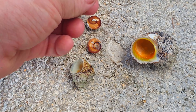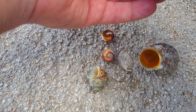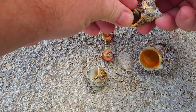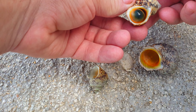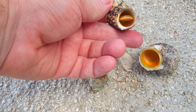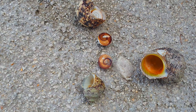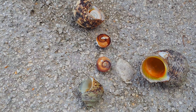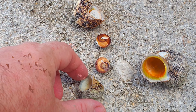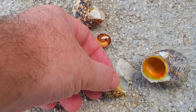It fits something like that — not this side, but the other side. I'll try to show you. Yes, something like that. This lid prevents the snail from drying out during the dry season, and it's also a defense against predators.